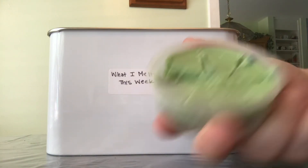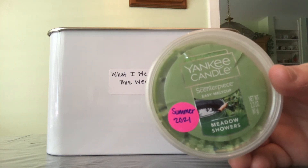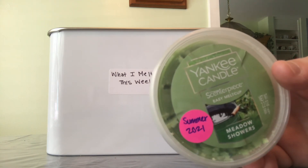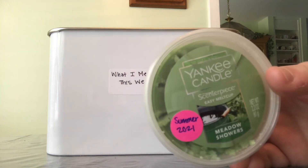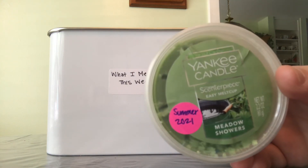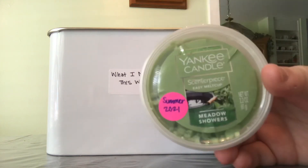I also melted Yankee Candle Meadow Showers — I cut it into eight little pieces and melted an eighth of it in my bathroom. I would turn on my warmer maybe 15 to 30 minutes before my shower and it smelled amazing. I loved it, so I will definitely repurchase this one to continue using it in my bathroom.